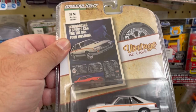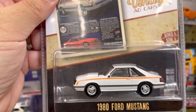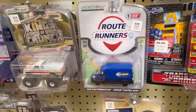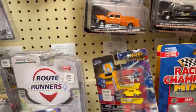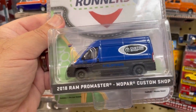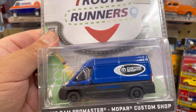Let's move over here — this is the 1980 Ford Mustang with the Fox body, not bad. And here we have some Transformers. This is the 2018 Ram Pro Master with the Mopar decals — pretty cool.